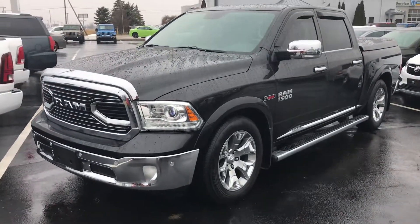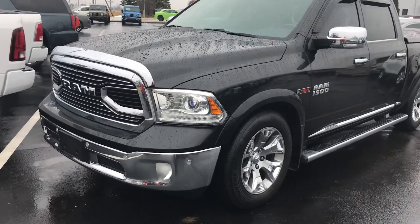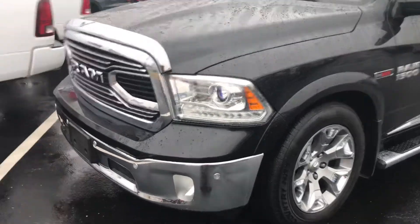Hi there Bruce, this is Jake with Terry Hendricks. This is a 2016 Ram Longhorn Limited — my fault for the correction.